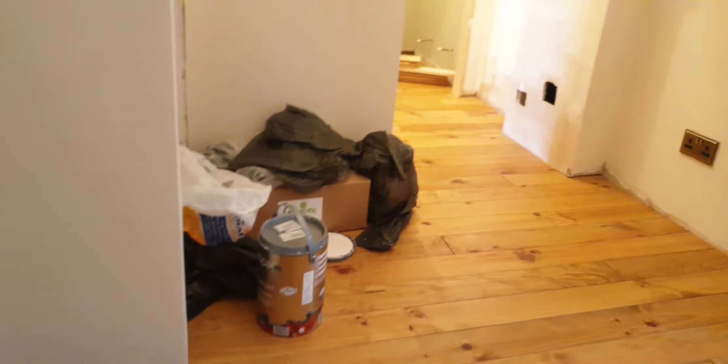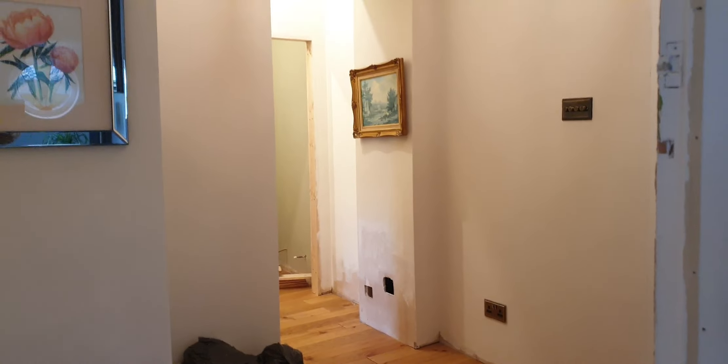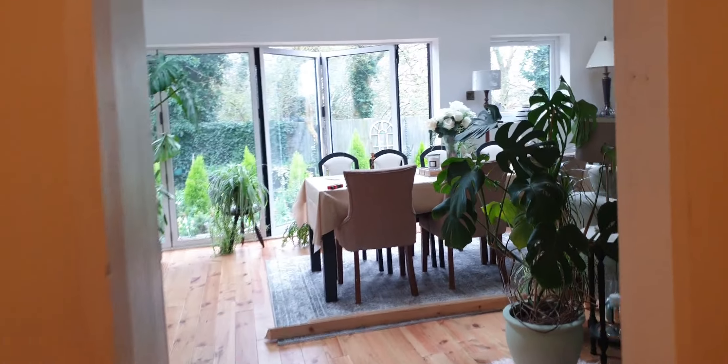This is where the electric meter is, and what used to be a pantry — it's a mess, I need to do this area too, it's terrible. Getting in there slowly. This is my little walking path, and in there is my kitchen.